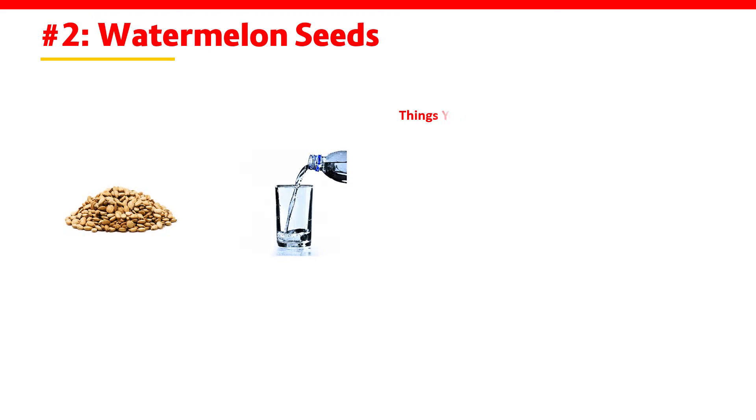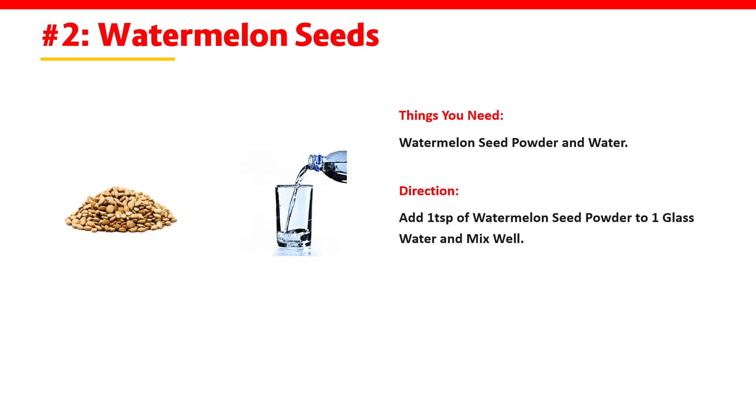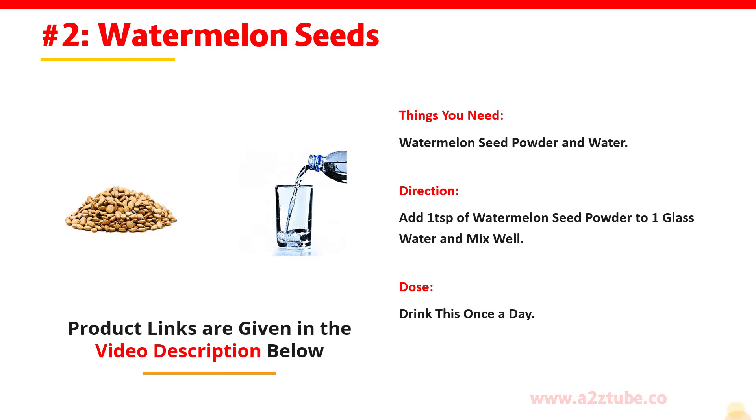Watermelon Seeds. You need watermelon seeds powder and water. Add 1 teaspoon of watermelon seeds powder to 1 glass of water, mix it well, and drink this once a day.